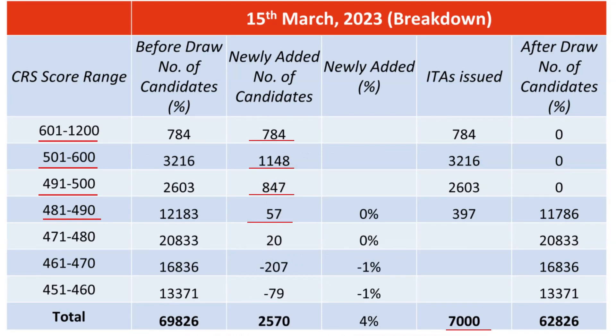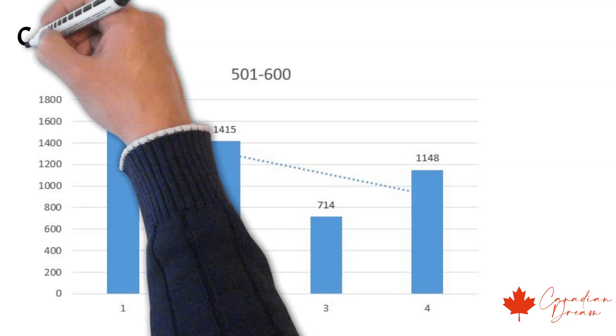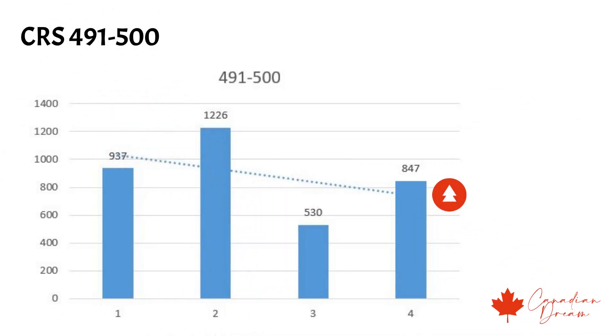The number of new additions to the pool is very critical for us. After the draw size, this plays the most significant role in deciding the cutoff score. In the 601–1200 range, we can see a rise this time, but the trend line is going down. The 501–600 range also has a rise and the trend line is going down. The 491–500 range witnesses a similar pattern. On the whole, the number of new candidates adding to the pool has reduced during the pause.